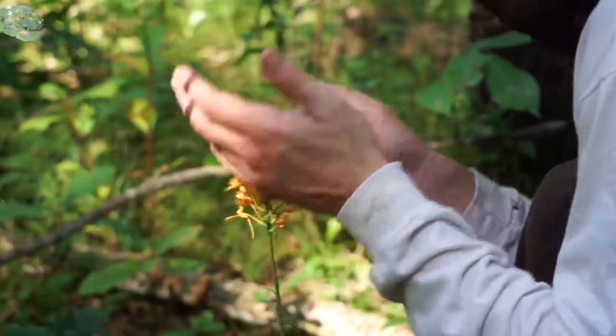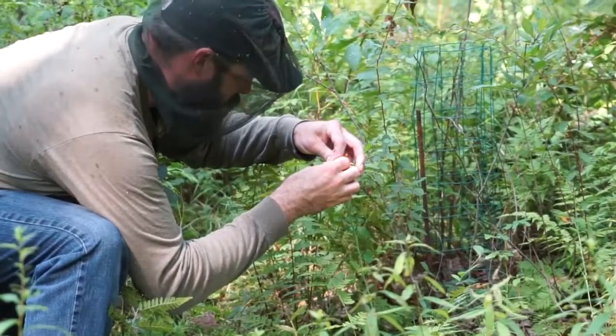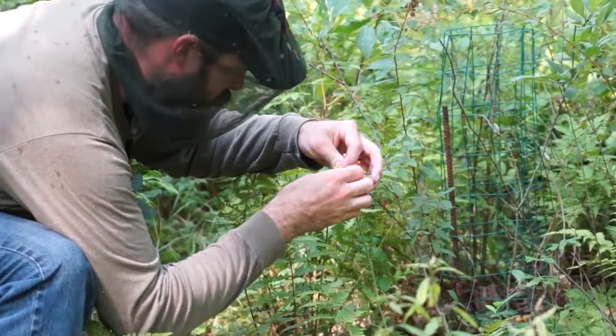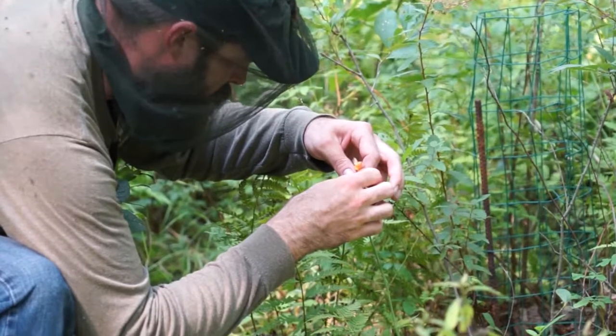This is the third year that we've hand pollinated this orange-fringed orchid population, and we've noticed increases in numbers. If you're tough enough to come battle the mosquitoes in the summertime and see one, it's totally worth it in my mind.